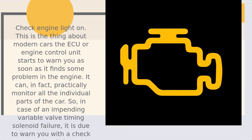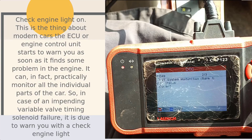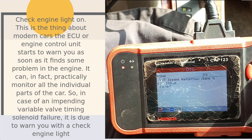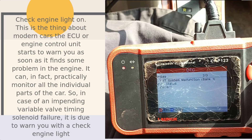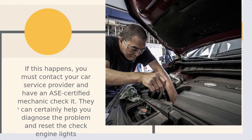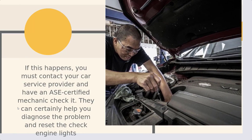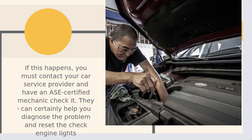Number 1: Check engine light on. In modern cars, the ECU or engine control unit starts to warn you as soon as it finds some problem in the engine. It can practically monitor all the individual parts of the car. In case of an impending variable valve timing solenoid failure, it is due to warn you with a check engine light. If this happens, you must contact your car service provider and have an ASE certified mechanic check it. They can certainly help you diagnose the problem and reset the check engine light.